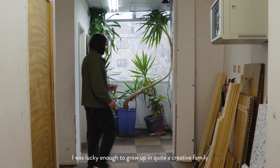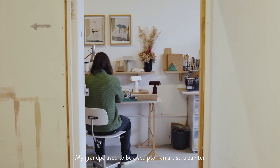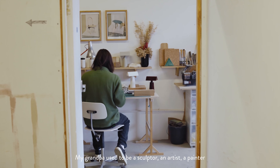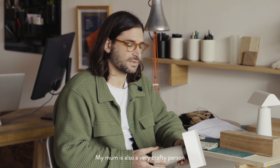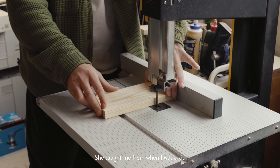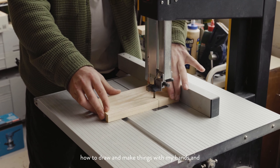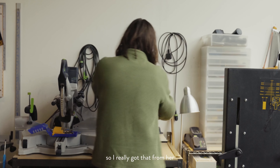I was lucky enough to grow up in quite a creative family. My grandpa used to be a sculptor, an artist, painter, so my mom also — she's a very craft person. She told me since I was a kid how to draw and make things with my hands, so I really got that from her.